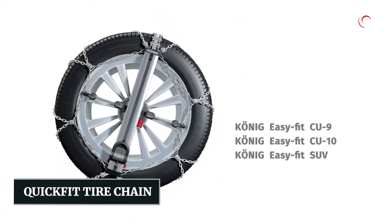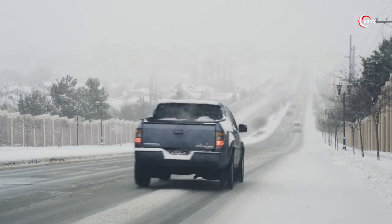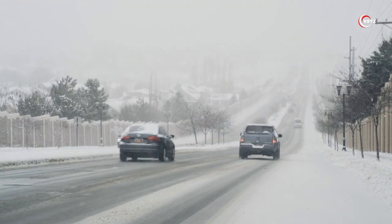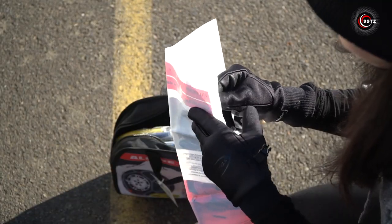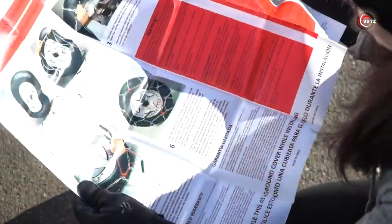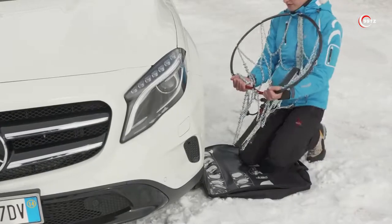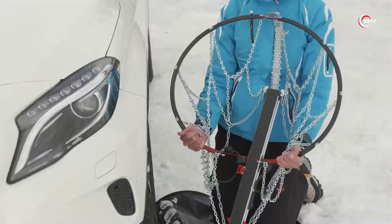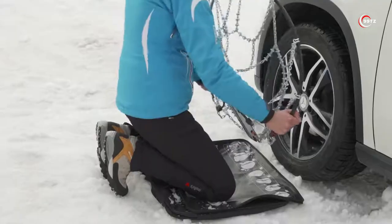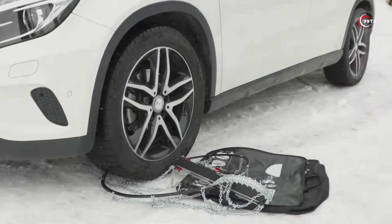Number 7: Quick Fit Tire Chain. Are you someone who lives in an area with heavy snow and icy roads during the winter and looking for a solution to safely drive in these conditions? The Quick Fit Tire Chain is a must-have car accessory for you. These tire chains are made from durable alloy steel traction coils and are much simpler to put on and take off compared to traditional tire or cable chains.